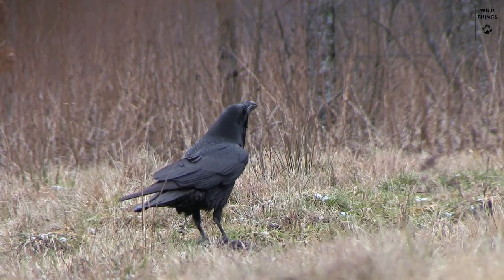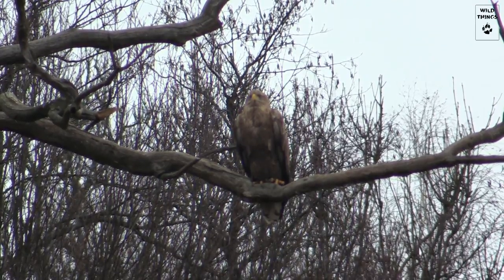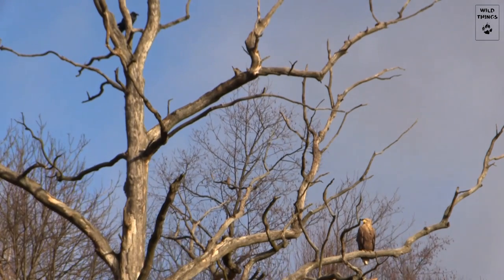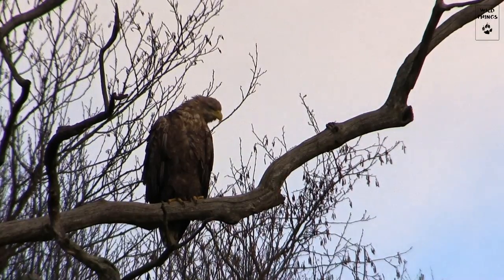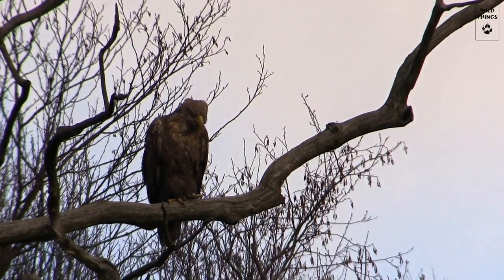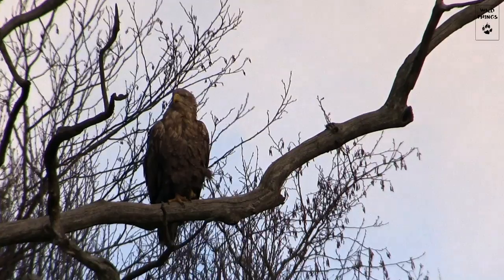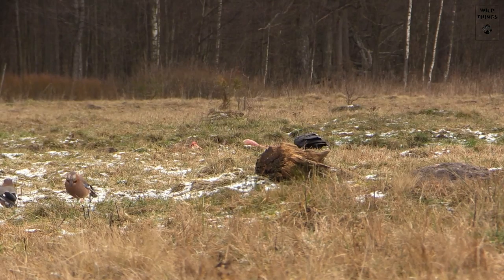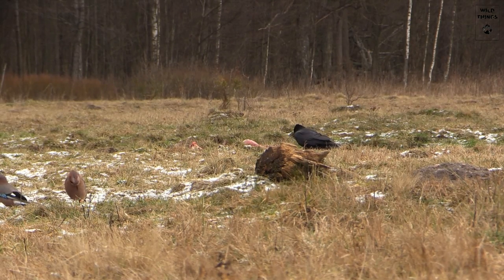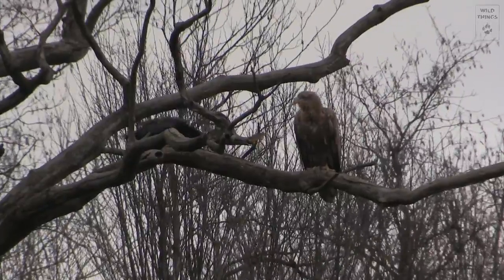But when they reach the female deer, Białowieża's ultimate bird of prey lands. It's a white-tailed eagle. The ravens instinctively try to chase him away, but that doesn't bother him at all. In the end, he's had enough of it, and it's him chasing them away.